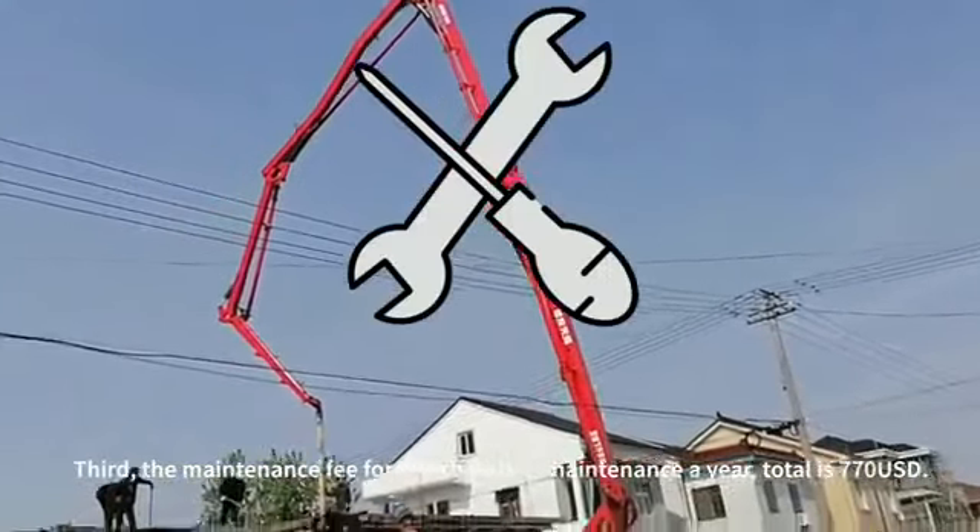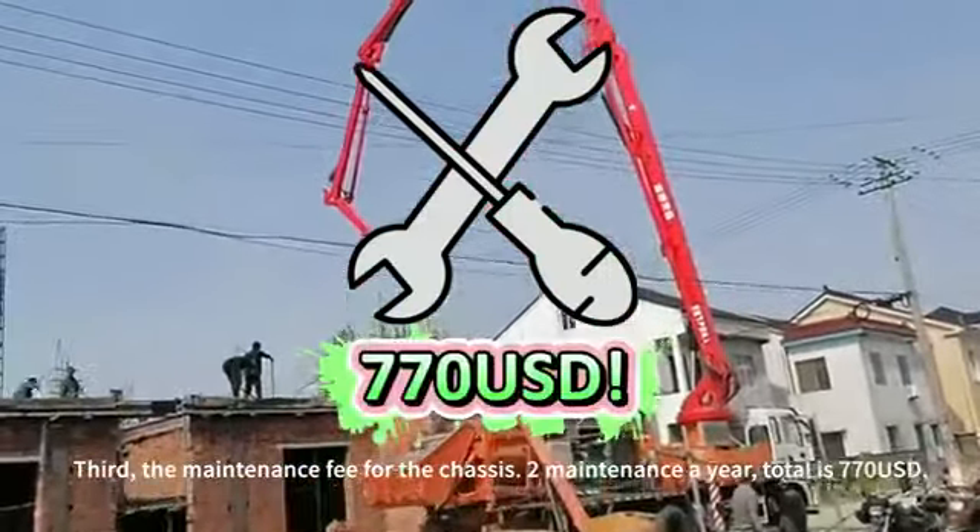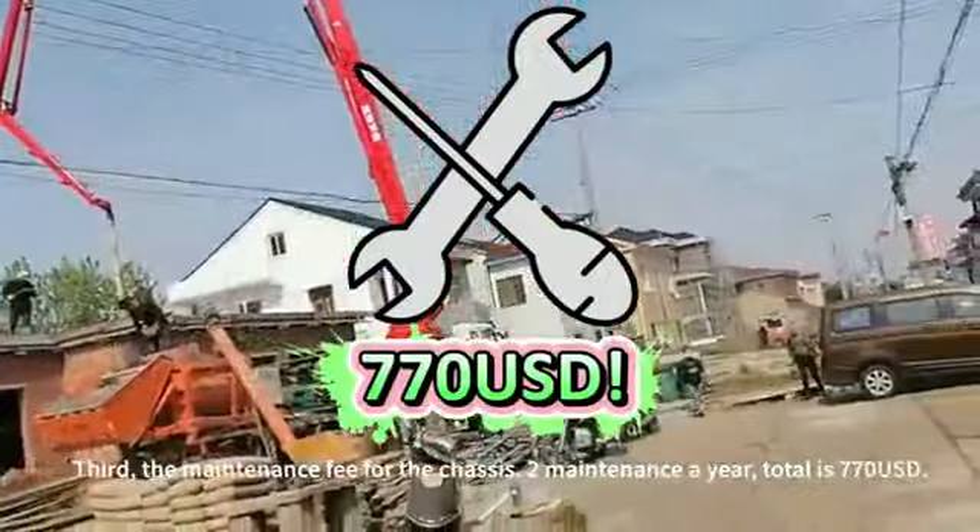Third, the maintenance fee for the chassis — two maintenances a year, total is $770.